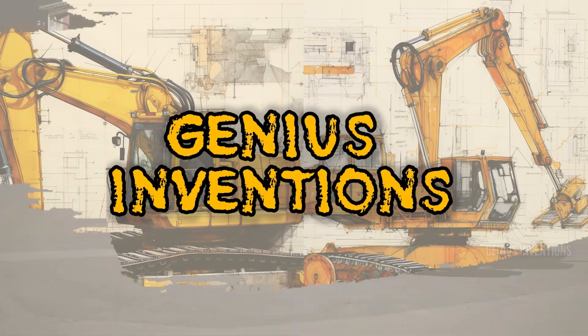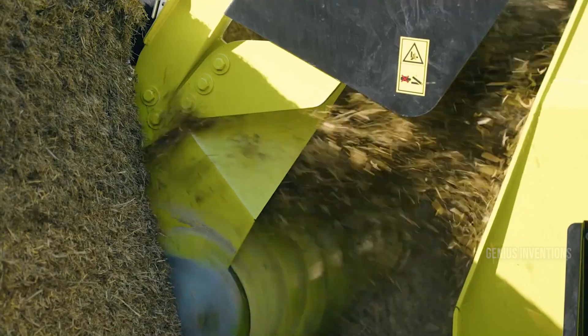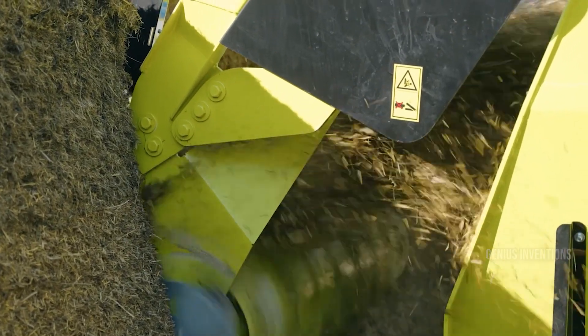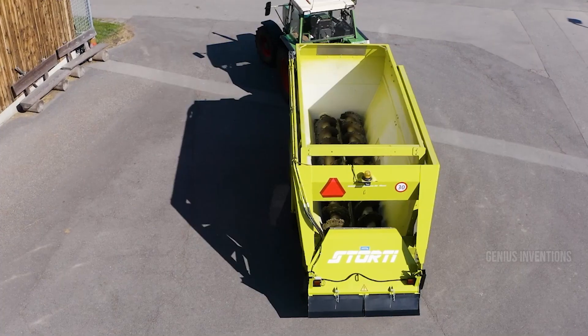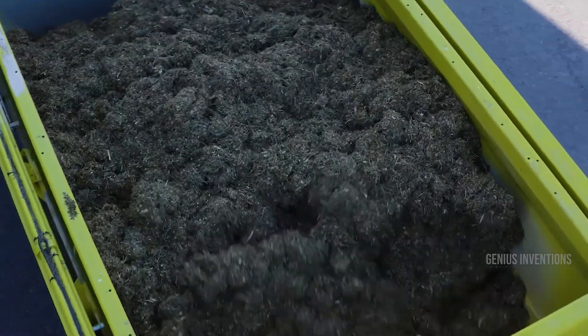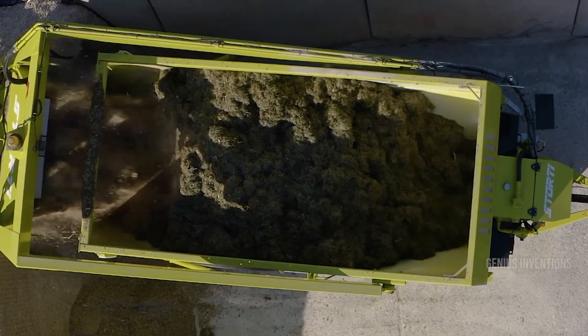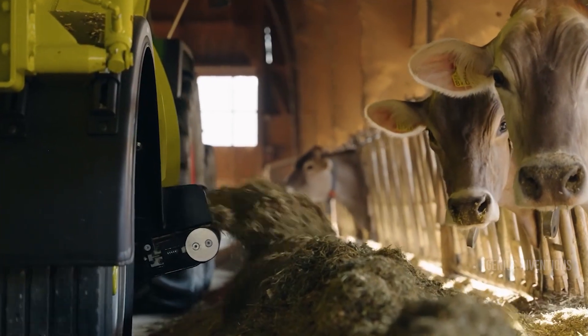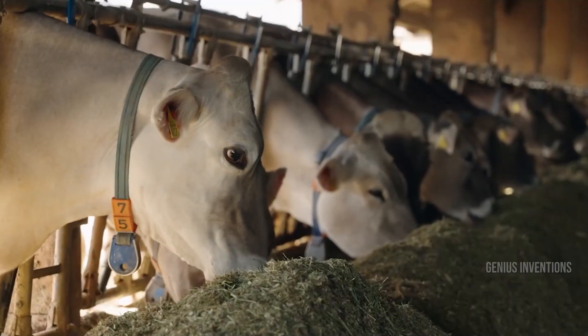When only the biggest and best will do, the Storty Dobermann Sioux 160 EVO reigns supreme. This stationary monster boasts a jaw-dropping 160 cubic meter capacity and a 200 HP engine, ready to conquer feeding demands for mega operations. Its advanced hydraulics and variable speed control ensure lightning-fast mixing and precise distribution, making even the largest volumes of feed seem manageable. Picture mountains of hay and mountains of satisfied livestock — that's the Dobermann's domain.